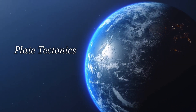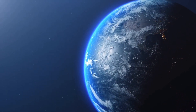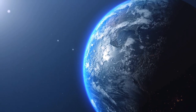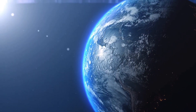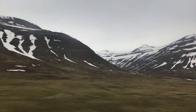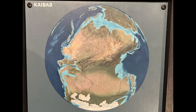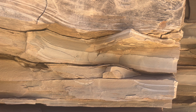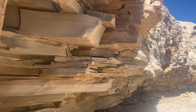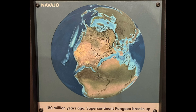Earth's crust is composed of several plates that are thought to move by convection currents created in the mantle. These plates move around, drift apart, and bump into each other, creating various geological features like mountains, volcanoes, and rift valleys. This movement also creates mega-features like supercontinents. Many of the rock layers exposed in Capitol Reef were deposited at sea level during the time of the supercontinent Pangaea, which existed from 270 to 180 million years ago.